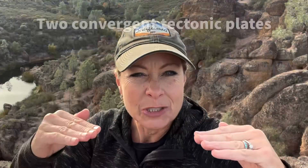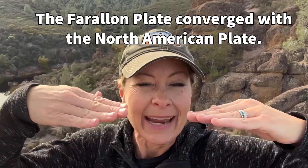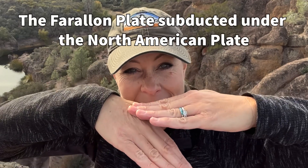Most of the rock that you see up here at the top of these ridges came from two convergent tectonic plates. This was a Farallon plate and it converged against the North American plate, and as it did it was more dense and it subducted underneath the North American plate like this.